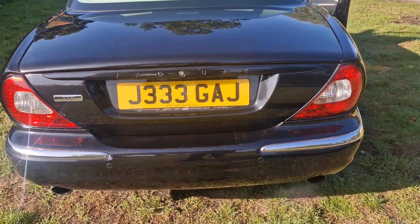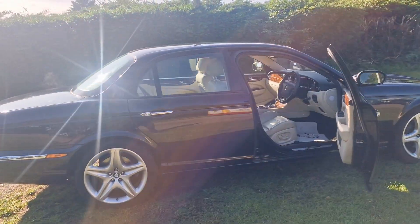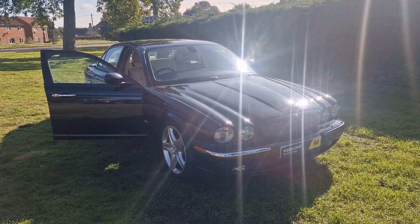That's the Jaguar XJ8. If you would like more information or would like to arrange a viewing, please feel free to give me a ring on 01842 812 988. My name's Simon — thanks very much for watching.